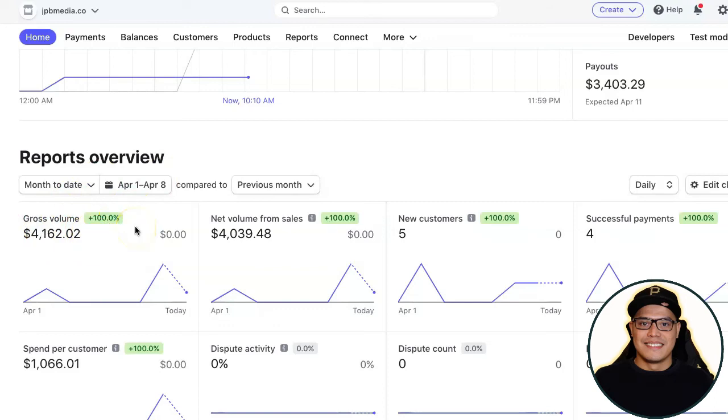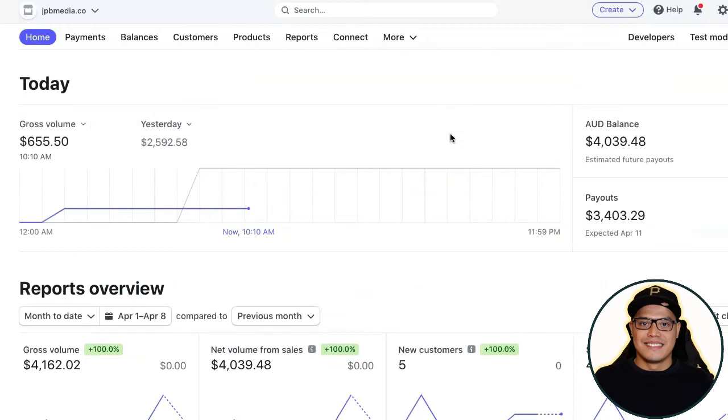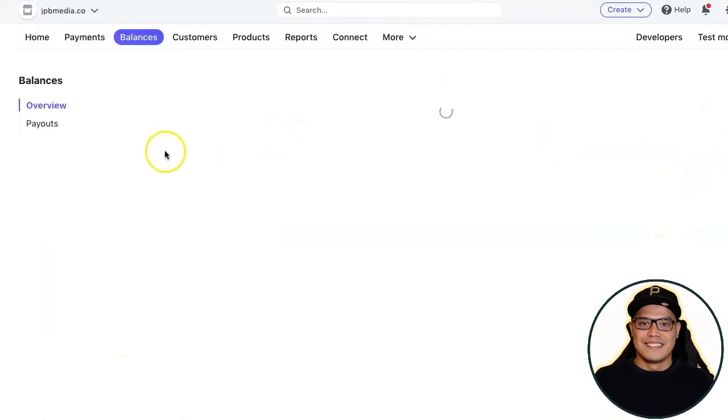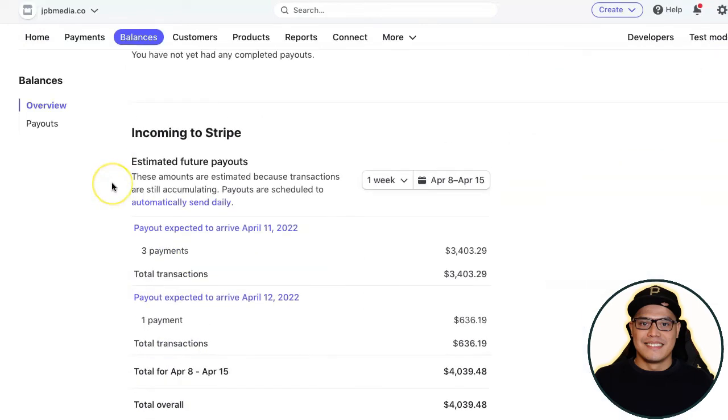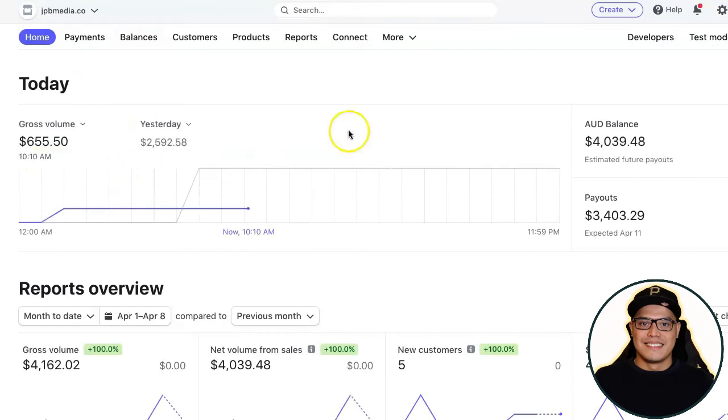The good news with this company is that these are instant payouts. If I go to my history, under estimated future payouts, on April 11 I'm expecting three thousand four hundred three dollars going to my bank account, and on April 12 I'm expecting another six hundred thirty-six dollars. This will happen to you as well because we are basically using the same system, promoting the same affiliate offer, and using the same traffic source.